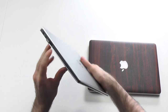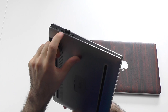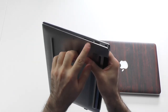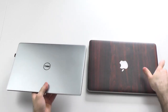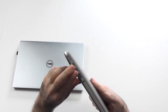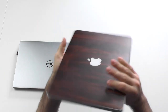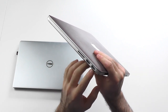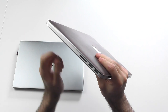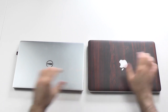In terms of ports, there's not a big difference. You get one USB on one side and one on the other, a mini DisplayPort, and a full-size SD card on the Dell. The MacBook has two Thunderbolt 2 ports, but if you don't have any Thunderbolt devices it doesn't really make a difference. The Dell has HDMI instead of DisplayPort and also a full-size SD card slot. So in terms of ports they are pretty much on par.